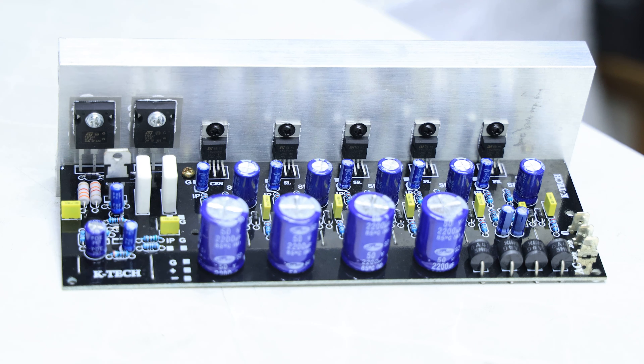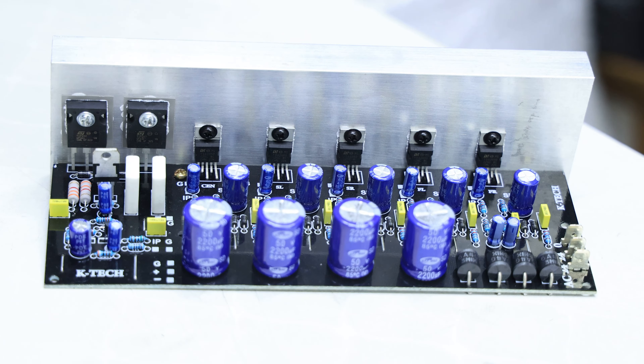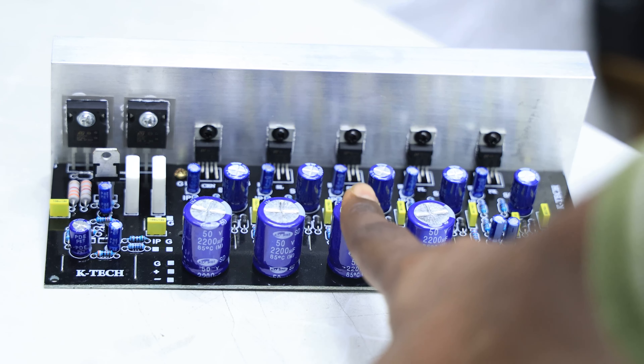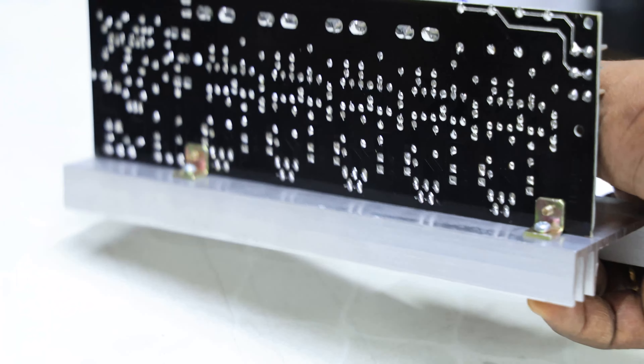Now we have the power supply. If you have an AC adapter, you can use 240V-24V AC. You can use a transformer with 5A and 8A. You can use diodes on the inside, and you can use capacitors — there are 4 capacitors. Here is a heat sink; that's the board and the components.